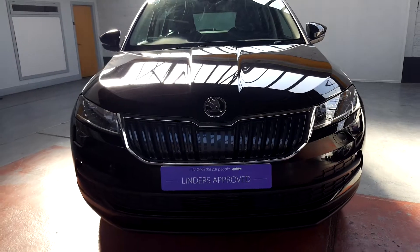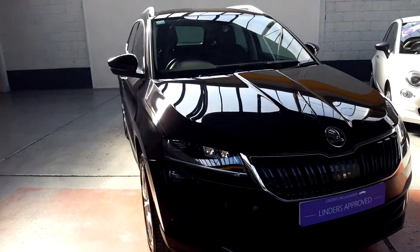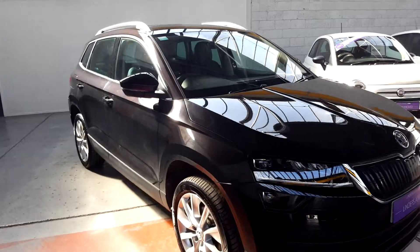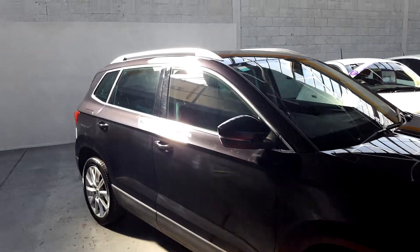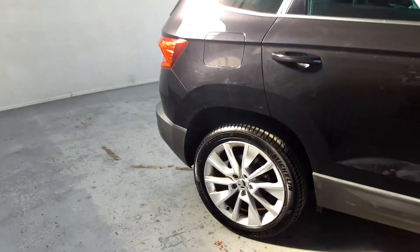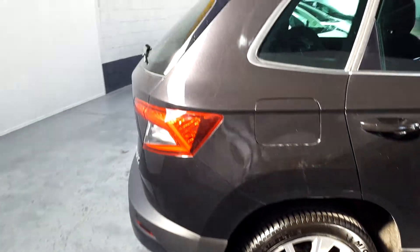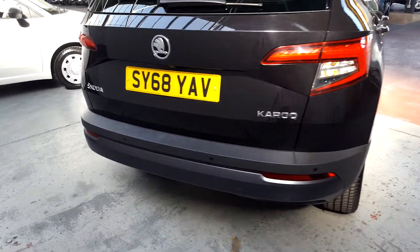Hi guys, Jeremy here from Linders the car people in Chapel Izzard up here in Dublin with a real quick video on this absolutely stunning Skoda Karoq SCL. It's a 1.6 diesel manual version, very high spec — a rare car in the Irish market. We'll have a quick walk around on the outside and then we'll have a look on the inside.